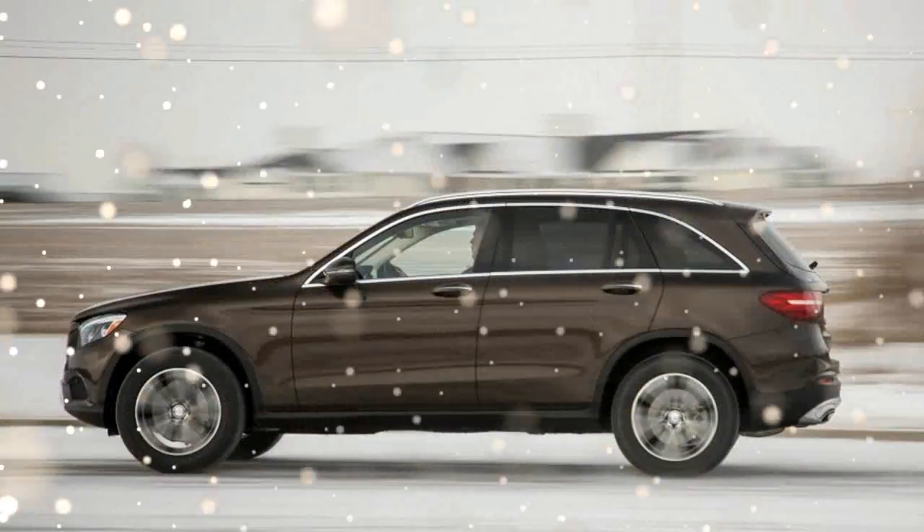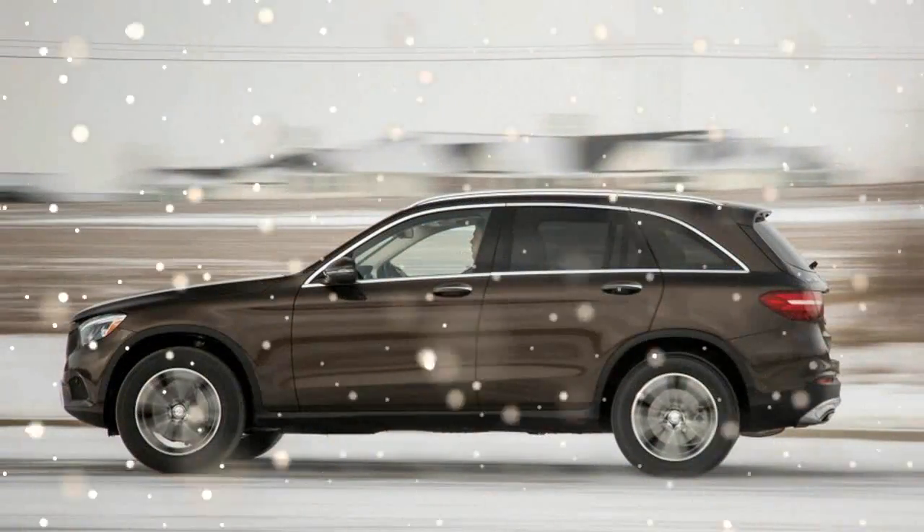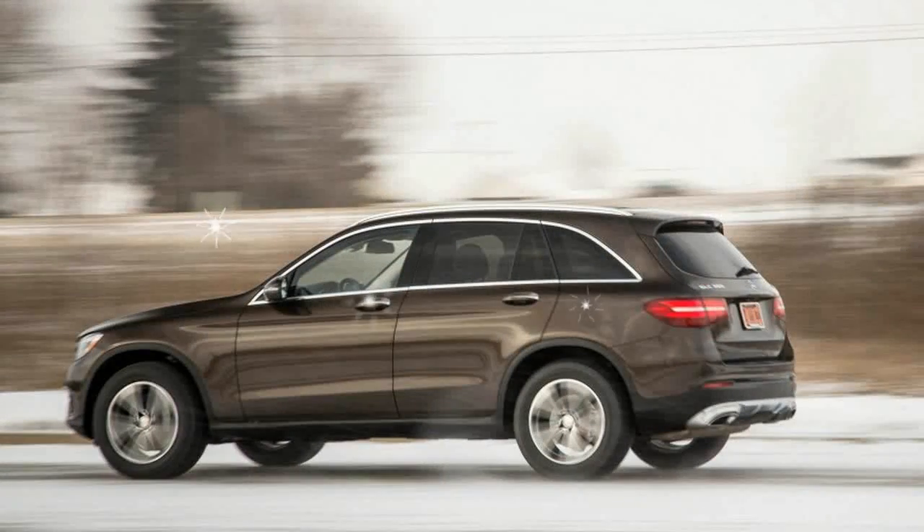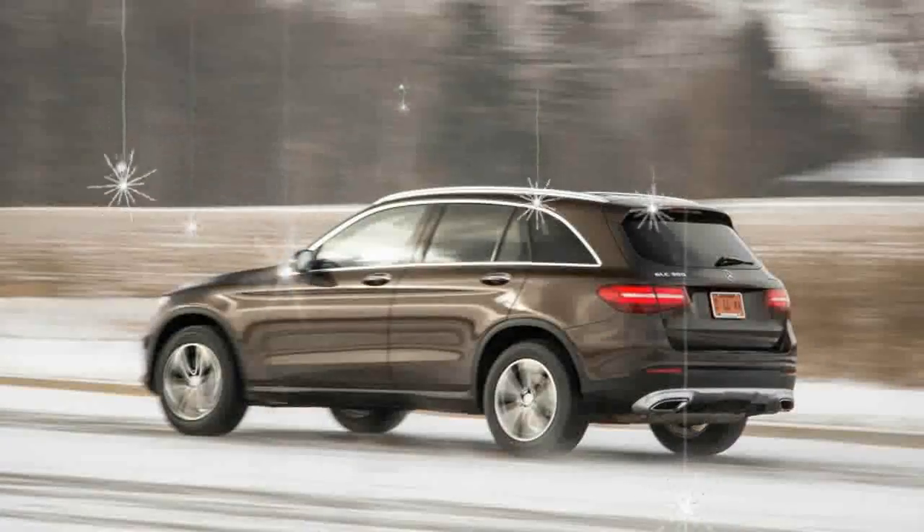While it shares suspension and drivetrain hardware with the C-Class sedan, the wheelbase and track width are greater. In all, the GLC 300 measures 4.7 inches longer and 2.0 inches wider than its predecessor.